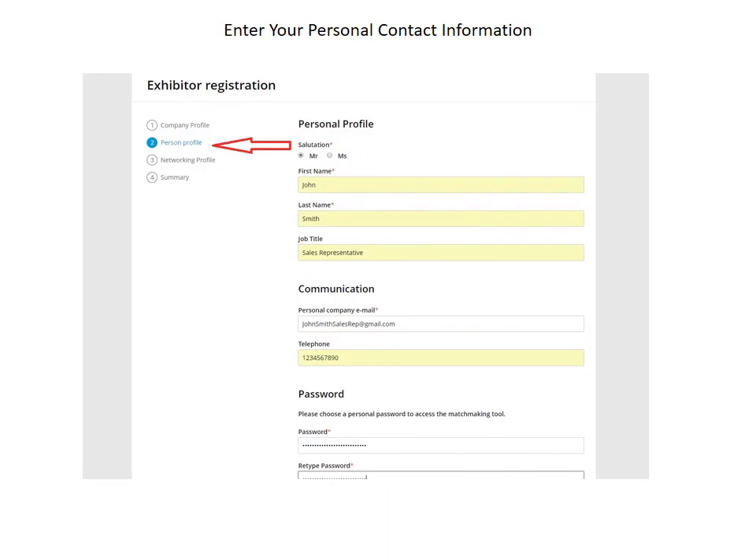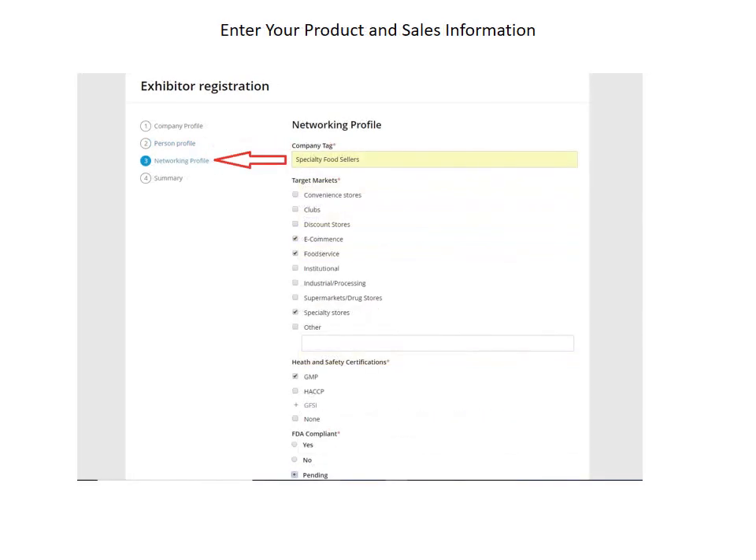Then you'll enter personal details like email address and password. Finally, you'll enter your networking profile. This is perhaps the most important section, so I'll focus more on what to write there. Your networking profile has the information we will use to make your matches. You can also enter multiple answers to questions in the networking profile. For example, you may be interested in multiple markets for your product or have several health and safety certifications. Please click all fields that apply.